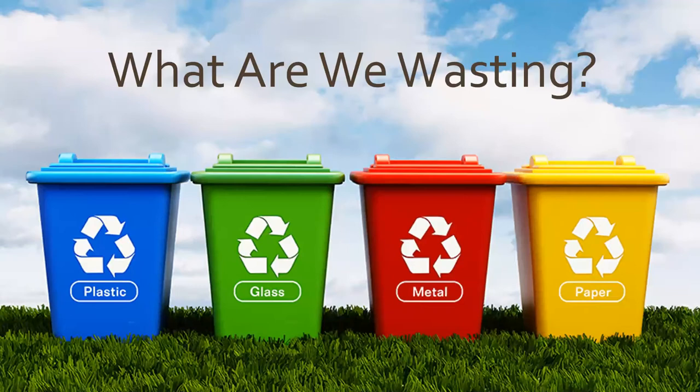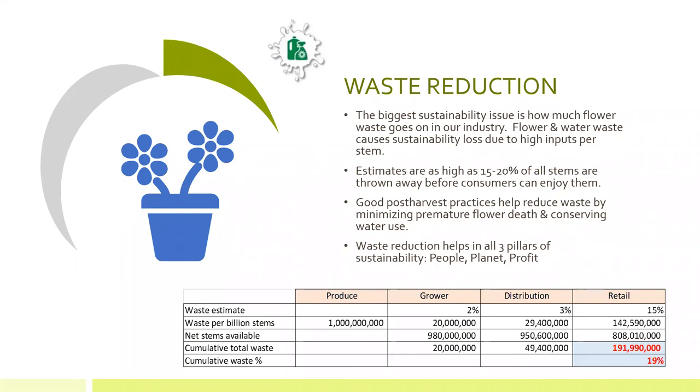When we say waste, what are we wasting? What are we talking about in the flower business and in florist shops? I wanted to offer a maybe broader perspective that can help frame the conversation today. When we think of sustainability and we think of waste in the flower business, one of the biggest sustainability issues we think in the industry is how do we reduce flower waste?